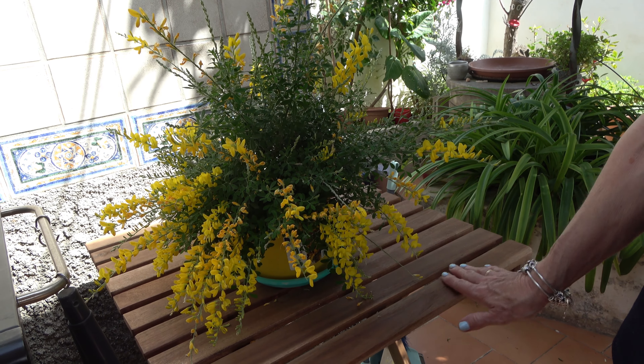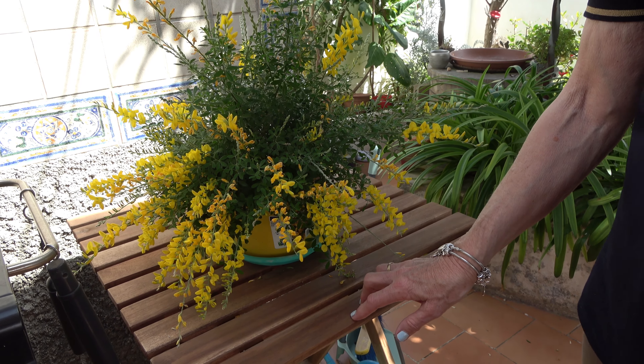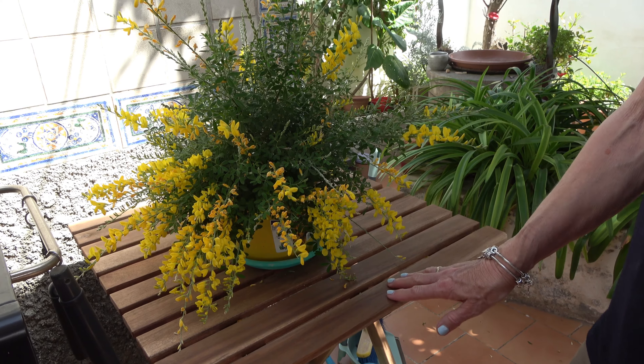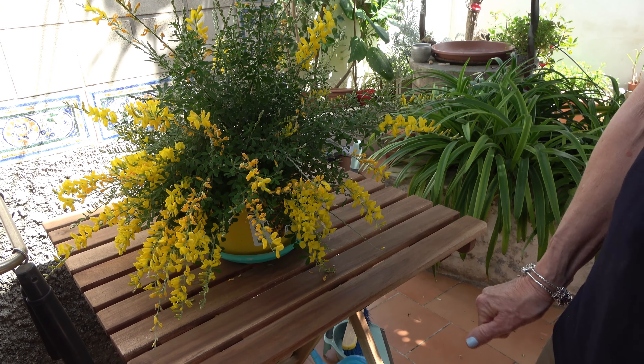And this is sitting on my new table. If you saw the Ikea video, then you'll know this is the new table that we got from Ikea — free!